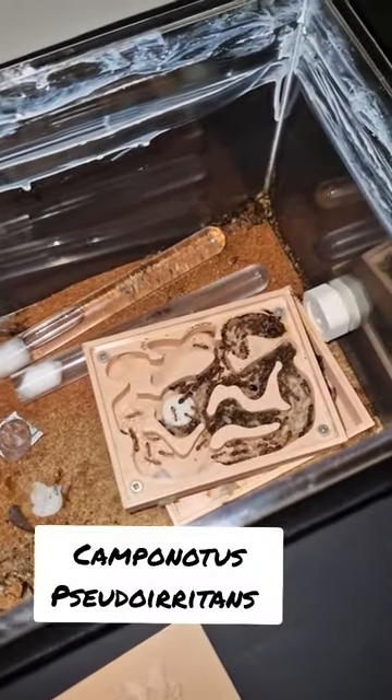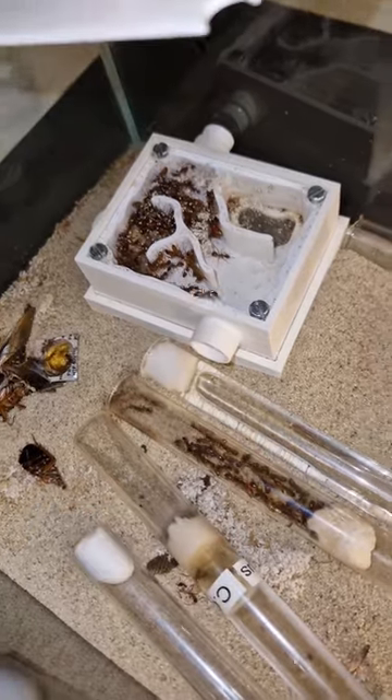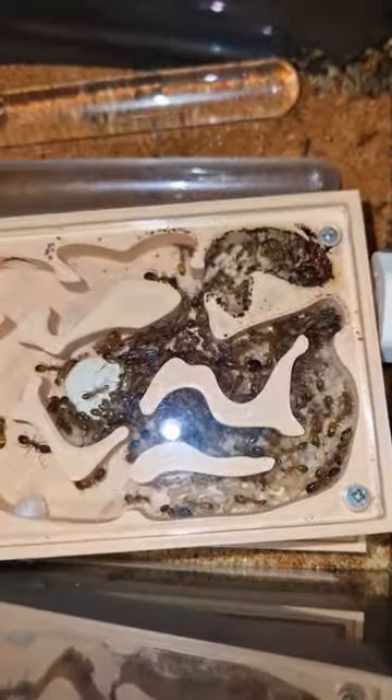This is my Camponotus pseudo-iridens and this is my beautiful Camponotus castaneus. The castaneus is really chill and the pseudo-iridens can be pretty hectic.